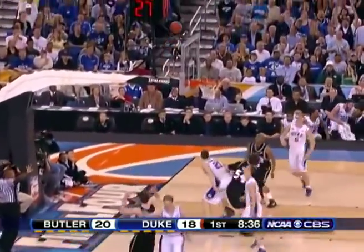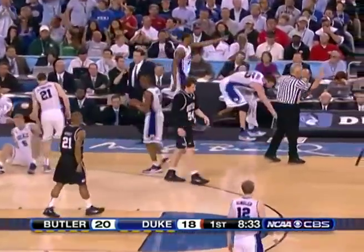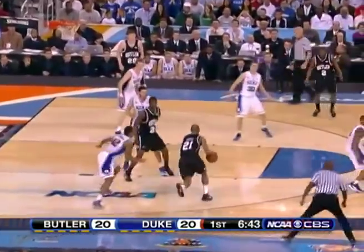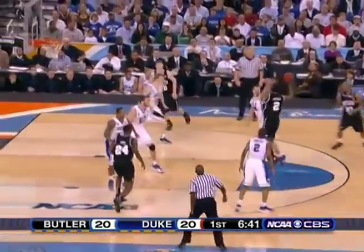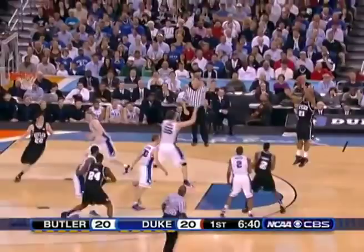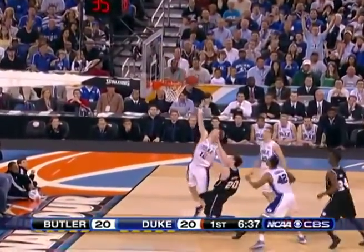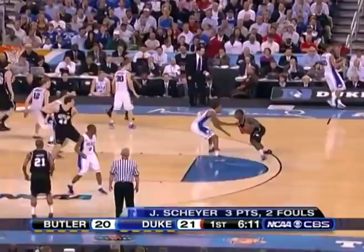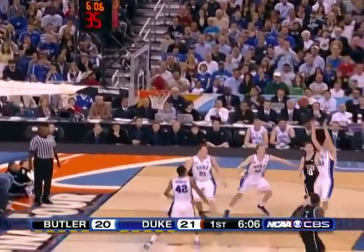Here, Gordon Hayward will miss a 3-pointer, but that's not the story as Matt Howard picks up a silly loose ball foul, and that would sideline him for the rest of the first half. Senior guard Willie Beasley drives and kicks, and Zubek helps one pass away to protect the key, and Willie Beasley misses the 3, which would become a recurring trend in this game. Duke consistently helps one pass away on him, and he just keeps on missing — he was 0-for-5 from the 3-point line in the game.